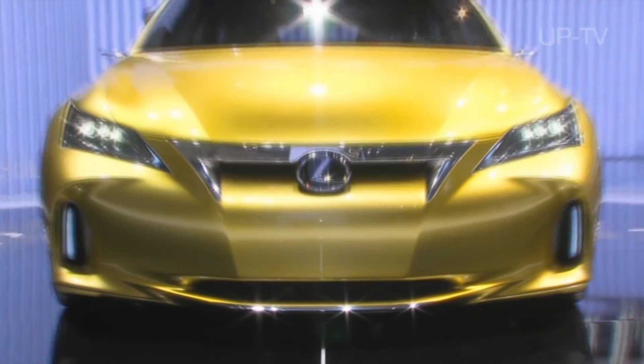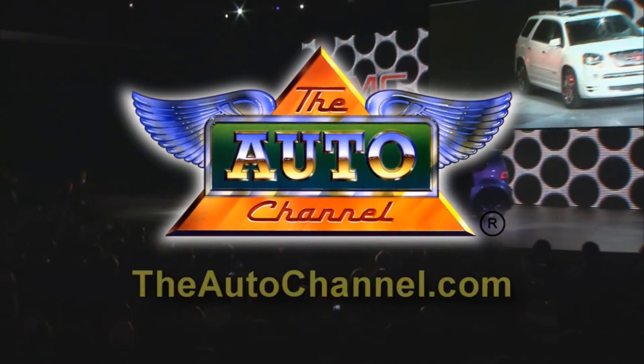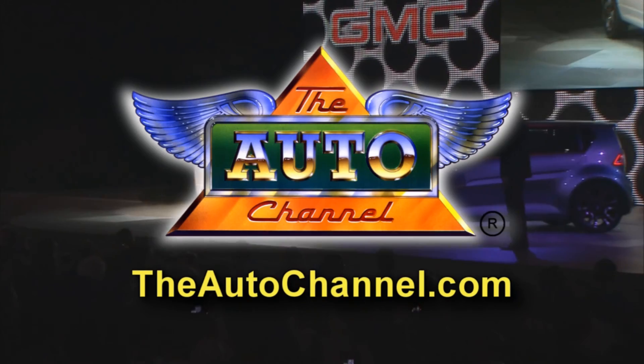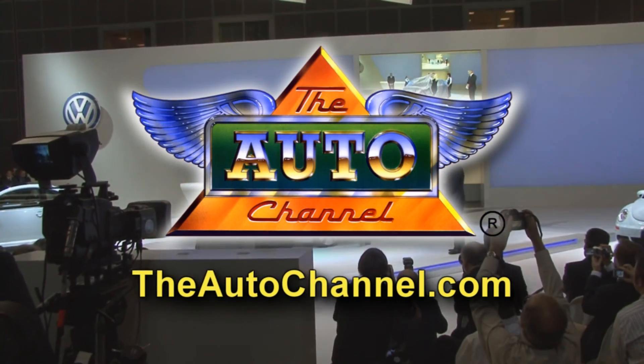Thanks for watching The Auto Channel. For more great coverage of all major motor events, visit TheAutoChannel.com, the Internet's most complete and comprehensive automotive resource.